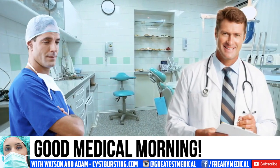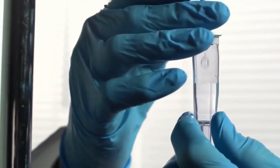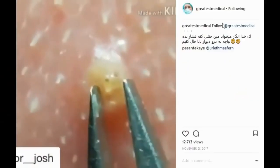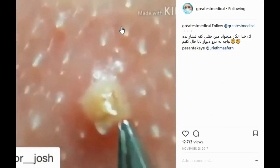Good medical morning. This is Adam and I'm here with Watson. Watson's about to play Medical Jeopardy where he diagnoses medical conditions after seeing a few seconds of a clip. Watson, can you identify this?